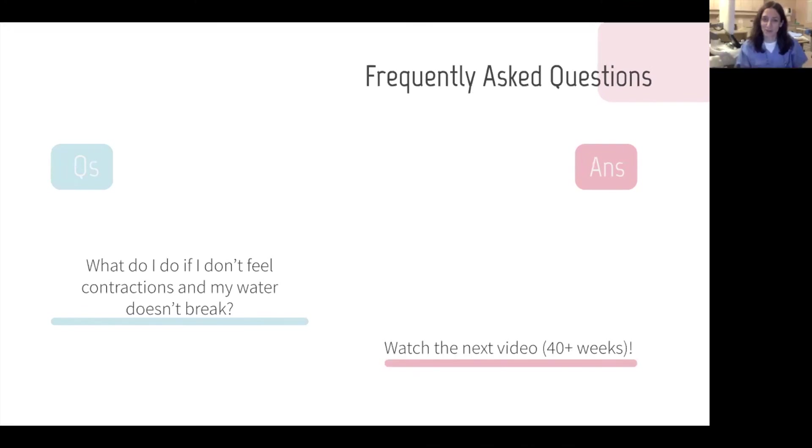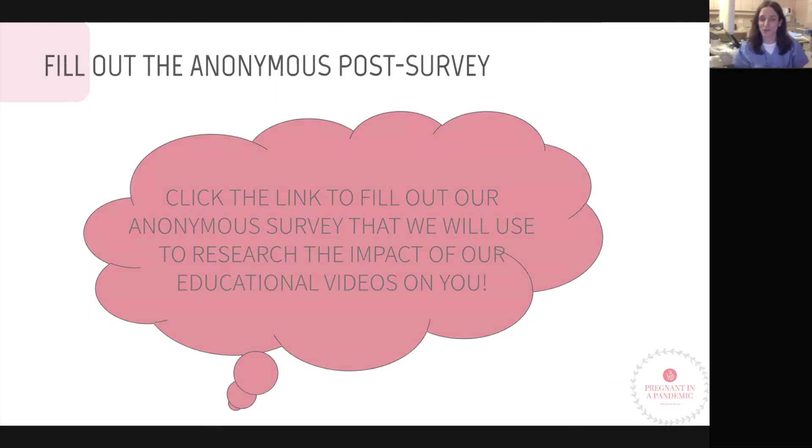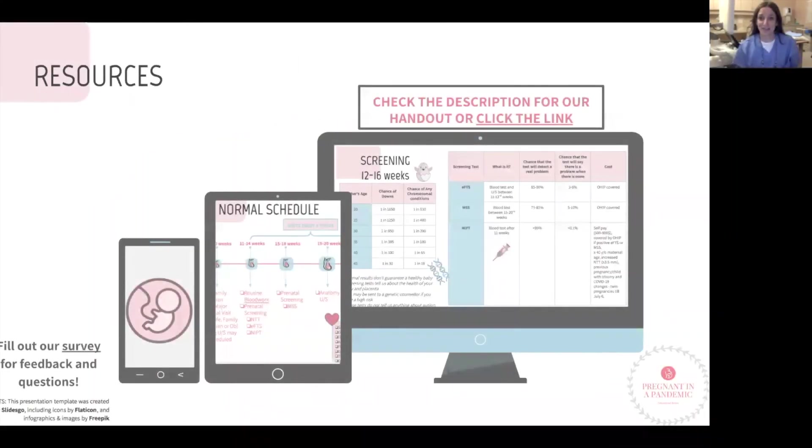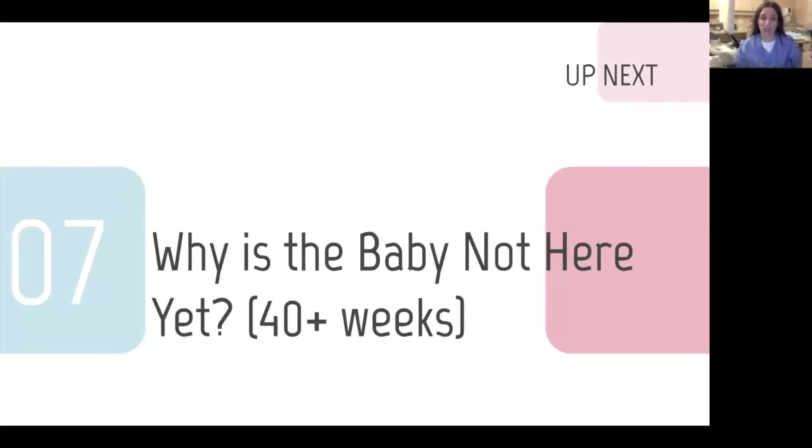If you don't feel contractions and your water doesn't break, watch our next video which covers what happens when you pass your due date. That concludes this video. Please consider filling out the anonymous post survey questionnaire, and don't forget to download the handouts by clicking the description link below. Please consider watching the seventh and final video in our series — 'Why is the baby not here yet?' — which discusses what happens after you pass your due date.